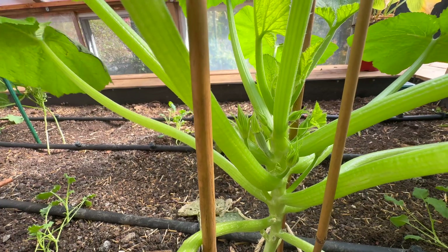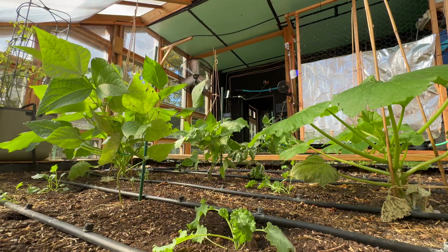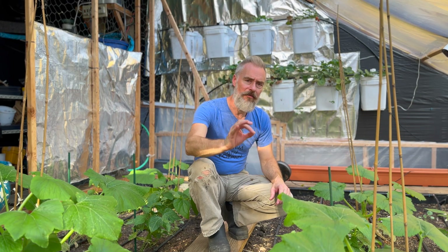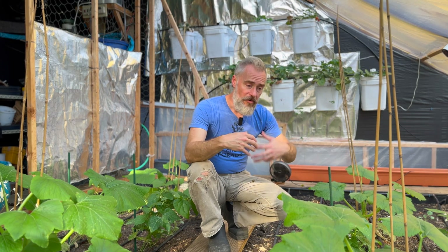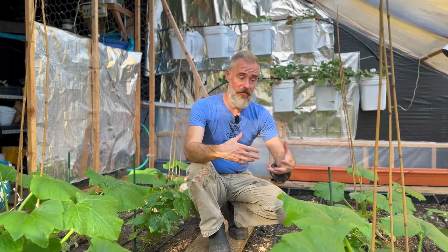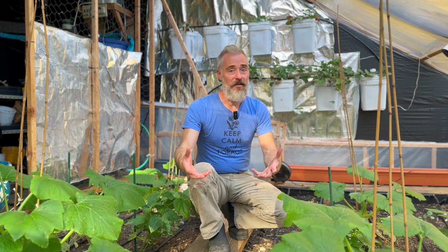Essentially, the plant says, 'I need to prepare myself for the next time that happens,' and it makes itself stronger — this means thicker foliage and branches, as well as a more robust root system. On top of that, another benefit to having air regularly moving across the plant is there is a thin, almost sticky layer of air on the surface of the leaf called the boundary layer. When you can break that up, it allows the plant to better transfer gases — absorbing carbon dioxide and releasing more oxygen — and when it's doing that well, the plant is healthy.